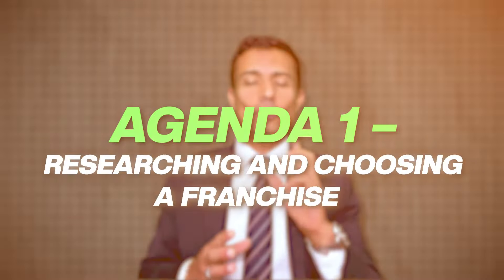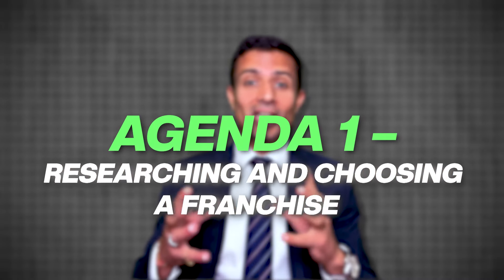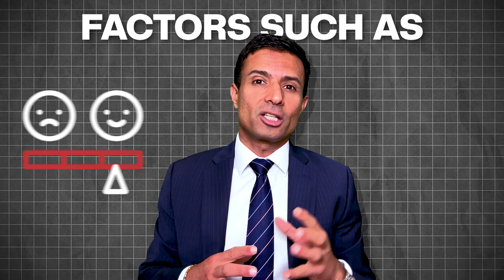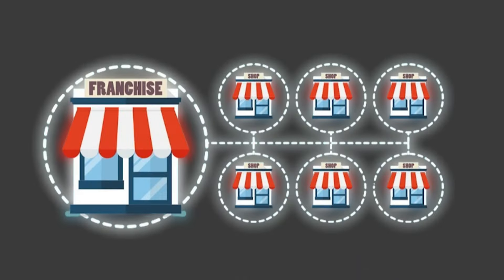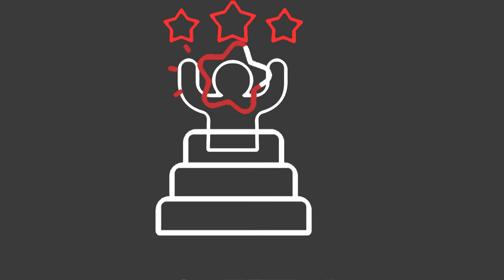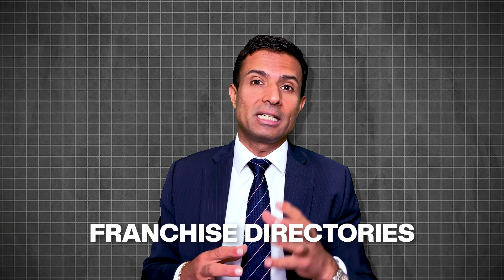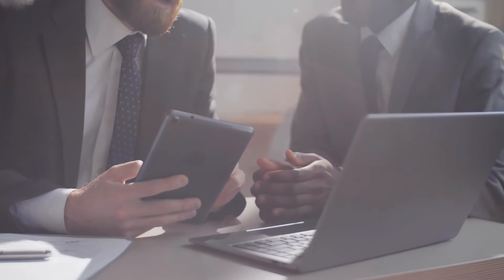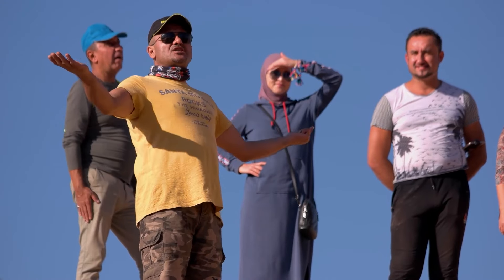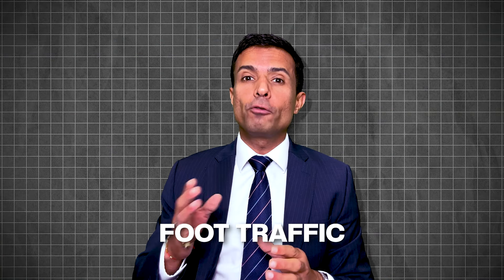Agenda one is researching and choosing a franchise. An individual must research the UK market thoroughly to identify gaps or demands that can be met with the franchise. Factors such as consumer behavior and competition should be considered. Choose a franchise that has a proven track record of success and is adaptable to the UK market. International franchise experts, franchise directories, and professional consultants can be valuable resources. Finding the right location is also very important, with factors such as foot traffic, accessibility, and compliance with zoning laws.